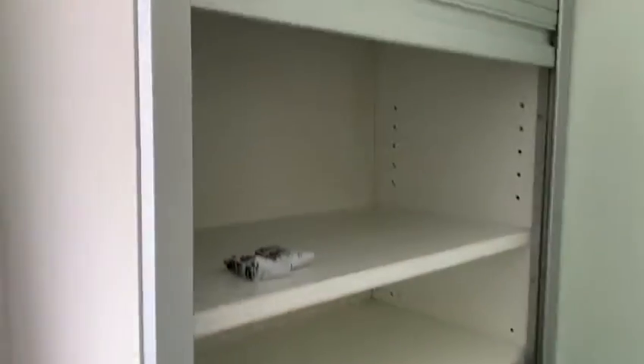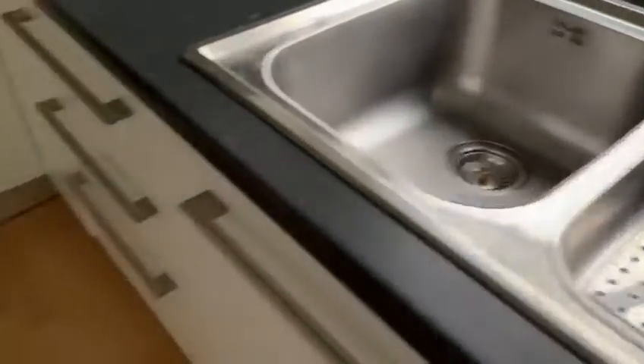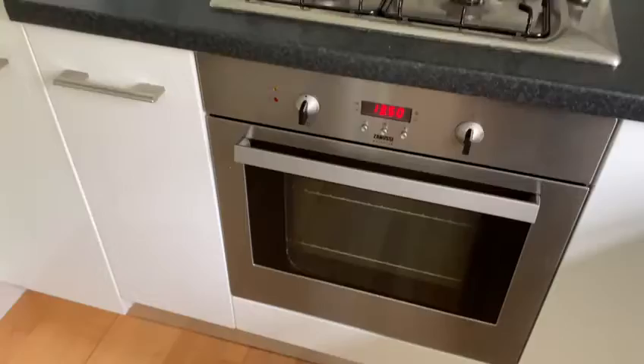Through here is the kitchen — there's a dishwasher, washer-dryer, storage, and shutters that can go down. You've also got the sink, gas hob, oven, and a full-size fridge freezer.